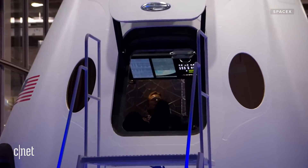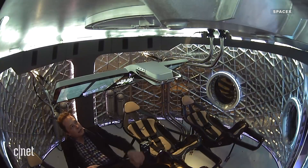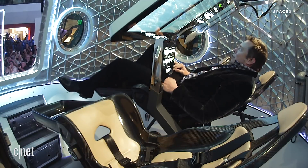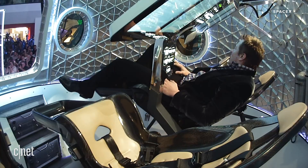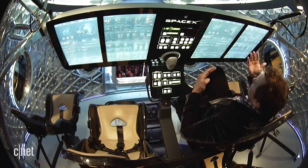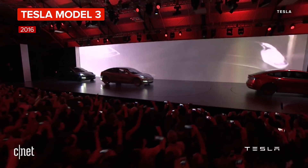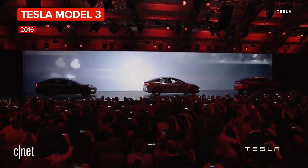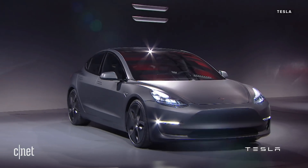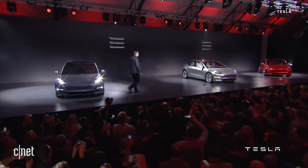I'm sitting here in the pilot seat. We've aimed for something with Dragon Version 2 for the interfaces and for the overall aesthetic — something that's very clean, very simple. And as the pilot, you were able to interact with the screens overhead.